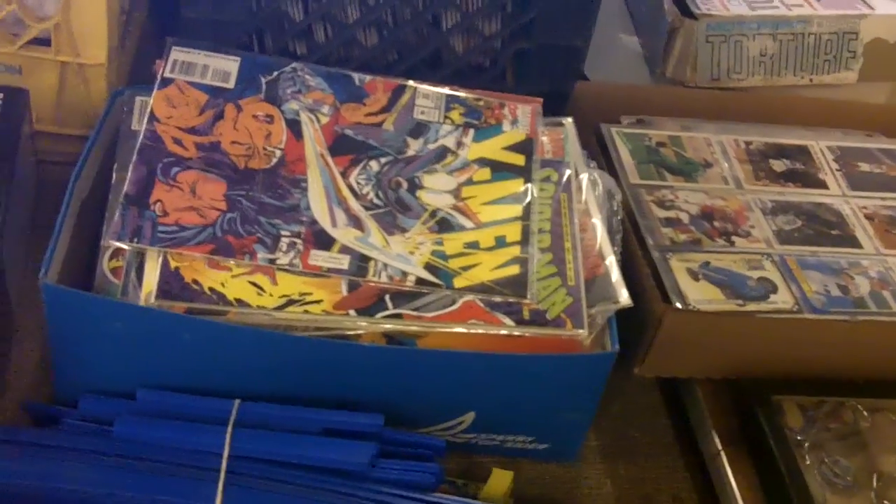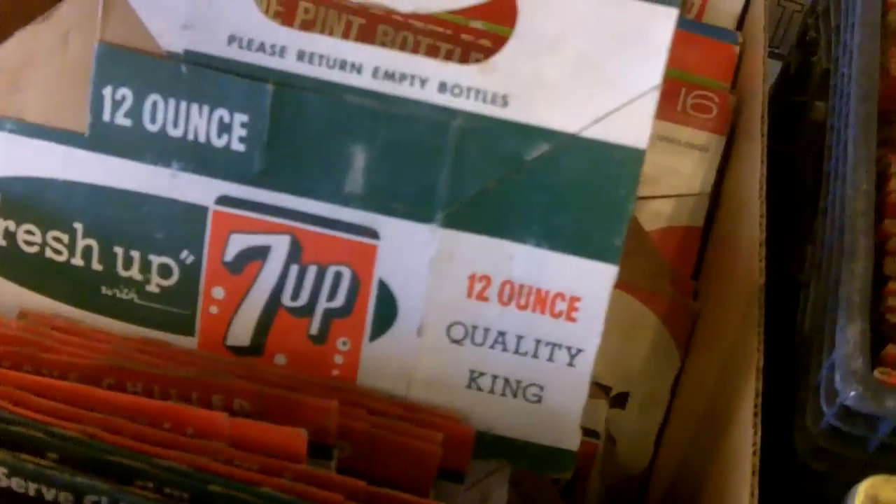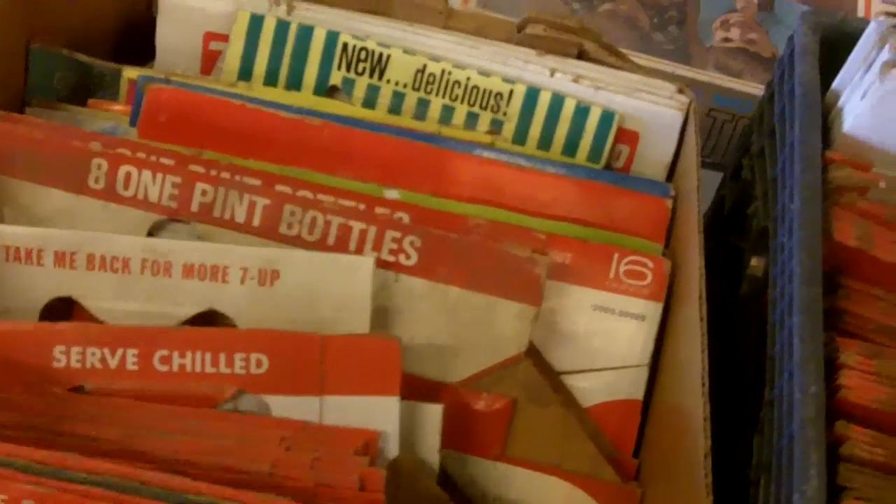Sports cards, comic books. Piano spindles, player piano stuff. A lot of these six-pack bottle holders from the 60s — well, these are from the 50s I bet. That's all pretty cool stuff, more racetrack stuff.